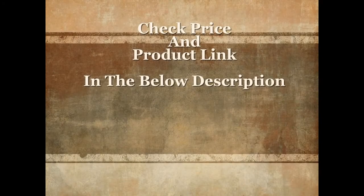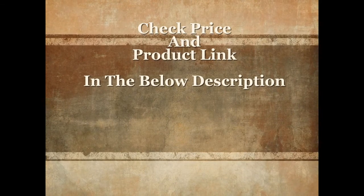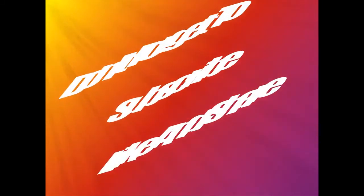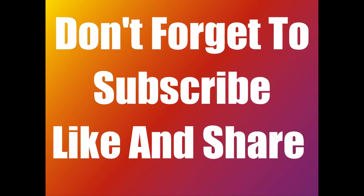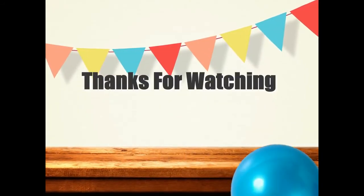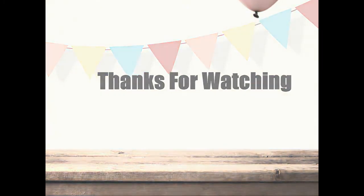For more details and current price, check the product link in the description below. Please don't forget to subscribe, share, and like this video. Thanks for watching — I'll see you next time.